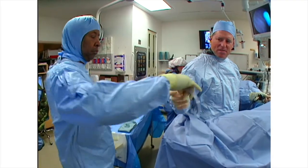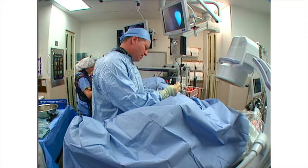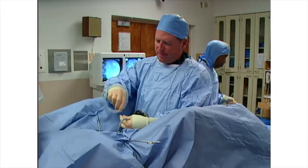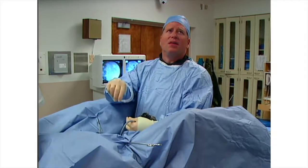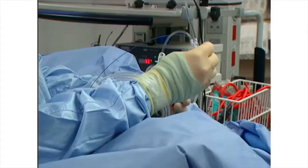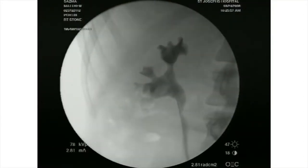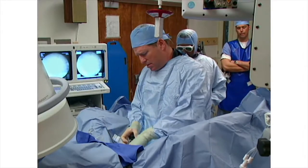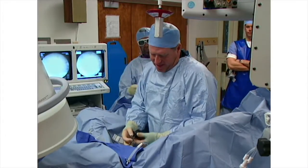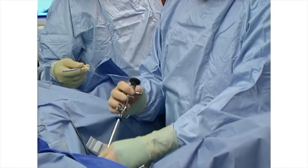The stone is identified faintly on scout fluoroscopy but no clear filling defect is demonstrated. A sensor guide wire is passed via the 8 French dilator to the kidney. The 8 French dilator is passed to the kidney giving a sense of the capacity of the ureter. The cystoscope is removed while the guide wire and the 8 French dilator are maintained in the kidney.